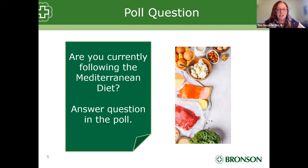We have a poll question for you: Are you currently following the Mediterranean diet? The results show about 3% yes, about 73% no but have been considering, and about 24% sometimes. The majority is saying no but have been considering. For those of you who have been considering, I hope you'll learn something useful today and it will push you over the edge to include some more of those Mediterranean tips in your meals and snacks.